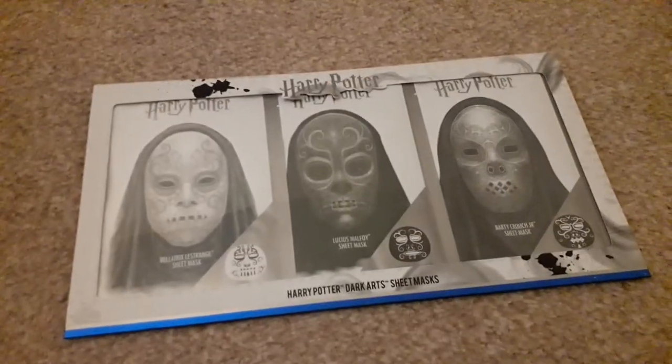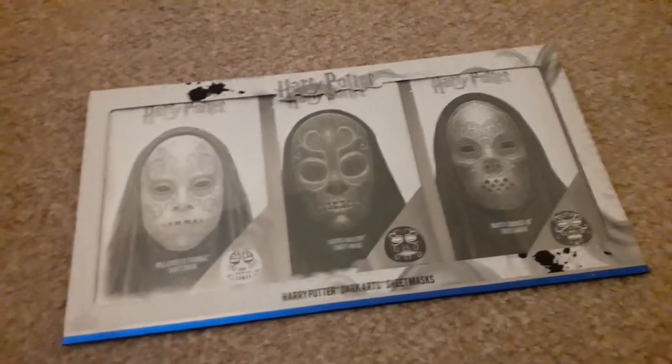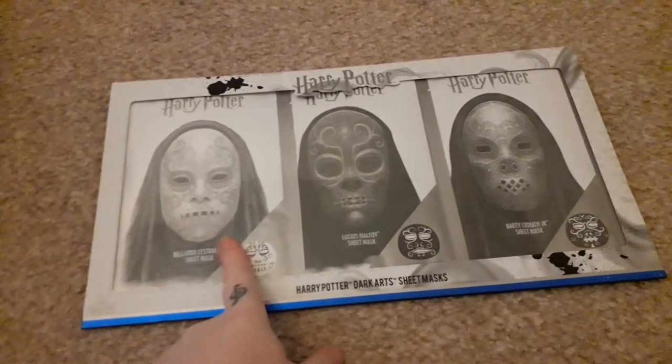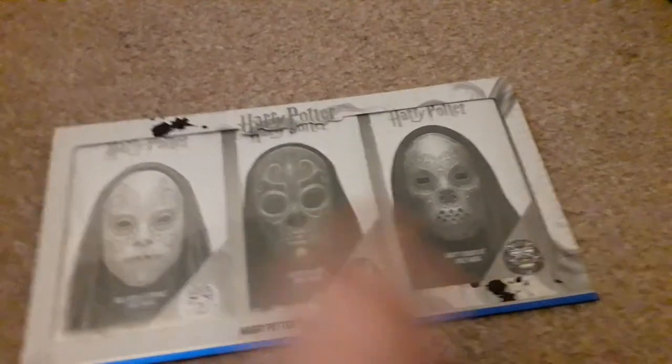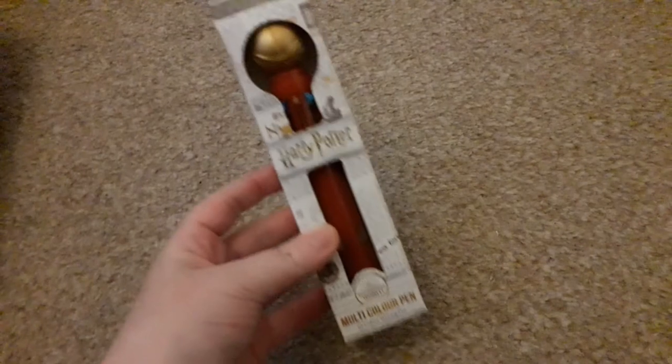I also have the three-pack of the Harry Potter sheet masks from Boots — featuring Bellatrix, Lucius Malfoy, and Barty Crouch Jr. I'm really debating whether to use them or not. Next up is another Harry Potter pen, this time the Golden Snitch.